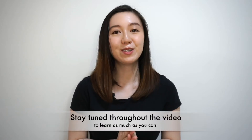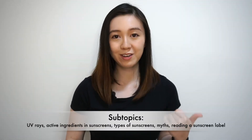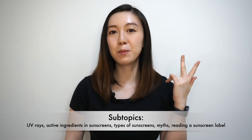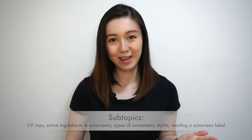There's quite a lot to cover in today's topic, so if you want to skip to any particular part, I've included timestamps below. If you want to learn as much as you possibly can, do stay tuned throughout the video. For today's video, I'll share more about UV rays, active ingredients in sunscreens, types of sunscreens, some common myths about sunscreens, and how to read a sunscreen label. So without further ado, let's dive right in.